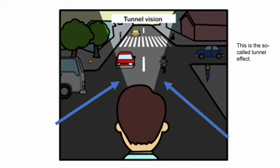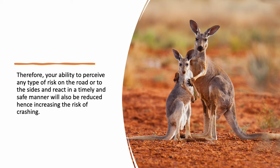This is the so-called tunnel effect. Therefore your ability to perceive any type of risk on the road or to the sides and react in a timely and safe manner will also be reduced, hence increasing the risk of crashing.